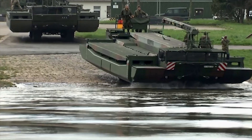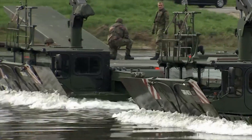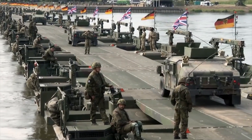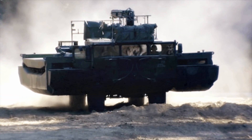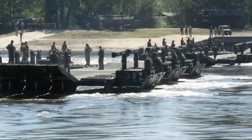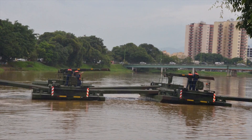The M3 Amphibious Rig was developed in Germany. It is an amphibious bridging and ferrying system, used to carry tanks and other military vehicles across water obstacles. On roads, the M3 travels on four wheels. On water, the wheels are retracted, and the Amphibious Rig deploys two large aluminum pontoons and transforms into a raft-type ferry. Pontoons can be deployed on the move.